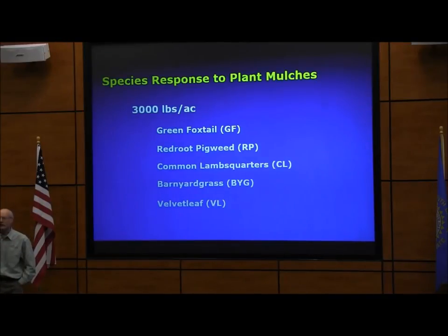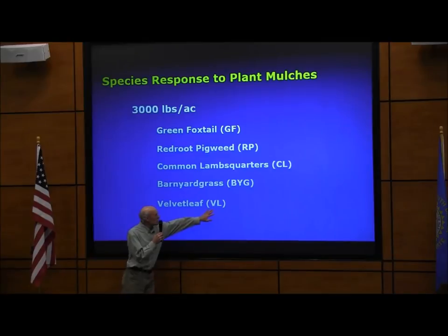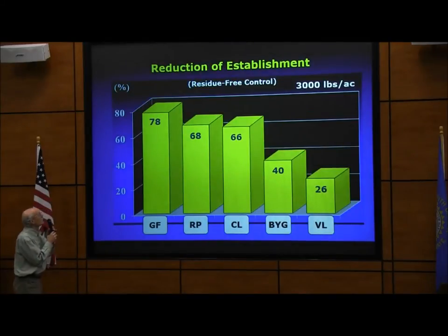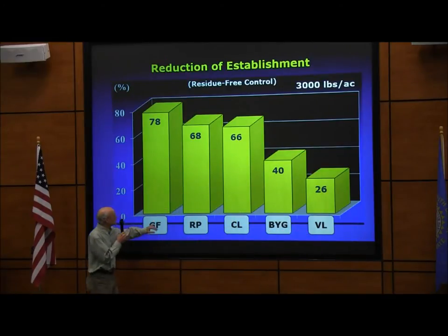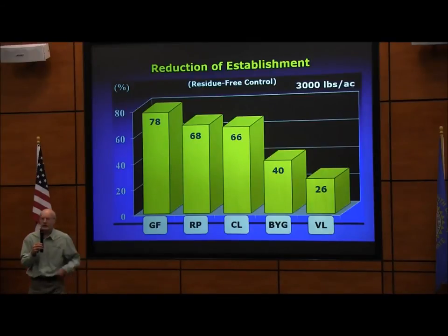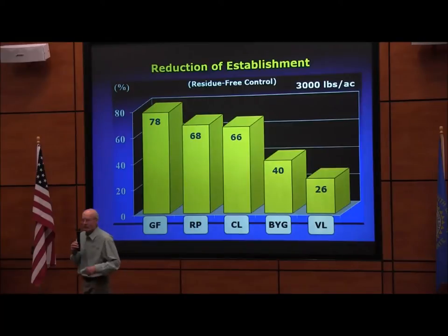Species vary in their response to plant mulch levels. With 3,000 pounds of residue in spring, green foxtail showed a 78% reduction — if you had 100 seedlings in the control, you'd get only 22. Velvet leaf showed only a 26% reduction. Velvet leaf has very large seedlings that can push through a lot of material. So both the amount of residue and the weed species determine how much control you get.